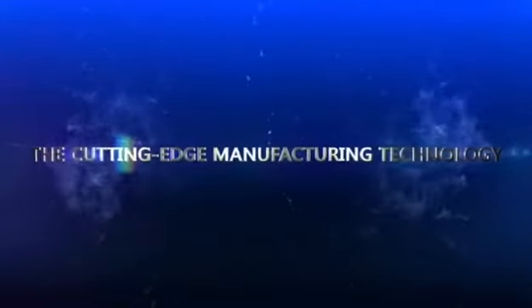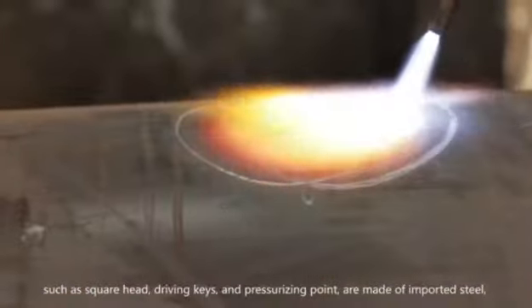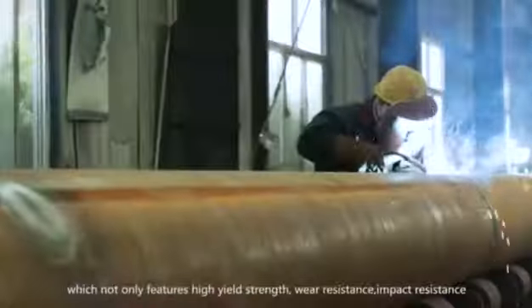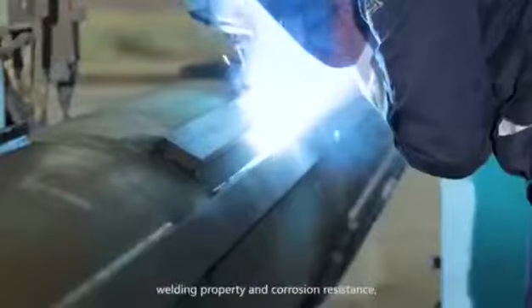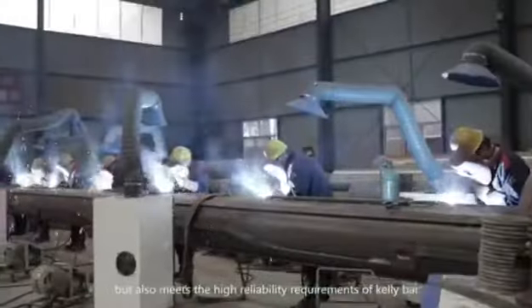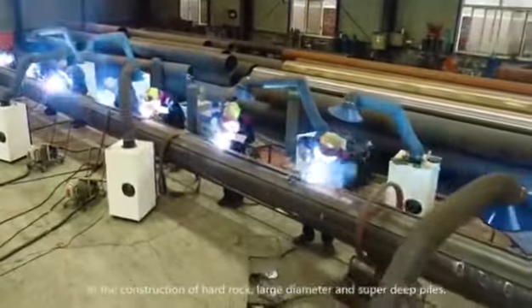With cutting-edge manufacturing technology, the core parts of Kelly Bar — such as square head, drilling keys and pressurizing point — are made of imported steel and go through special heat treatment and surface hardening treatment. This features high yield stress, wear resistance, impact resistance, strain capacity, welding property and corrosion resistance, meeting the high reliability requirements of Kelly Bar in the construction of hard rock, large diameter and super deep piles.